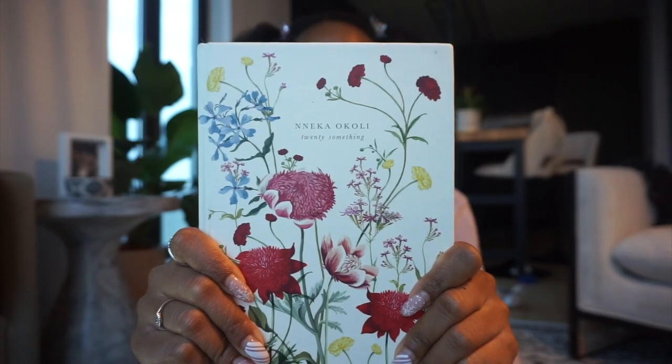Before I create my vision board I do my reflections. I like to take my journal and flip through the pages, noting what I really loved about the year and what I didn't like so much. I'm going to share some of my own examples with you right now.